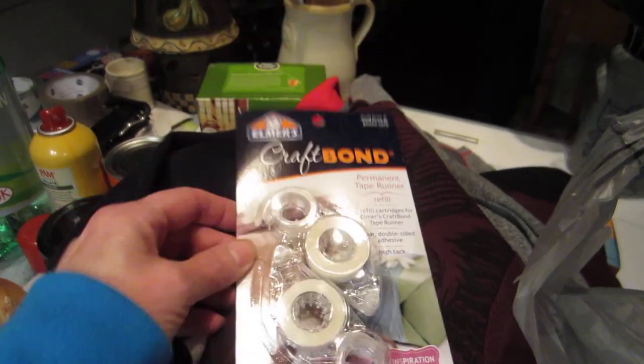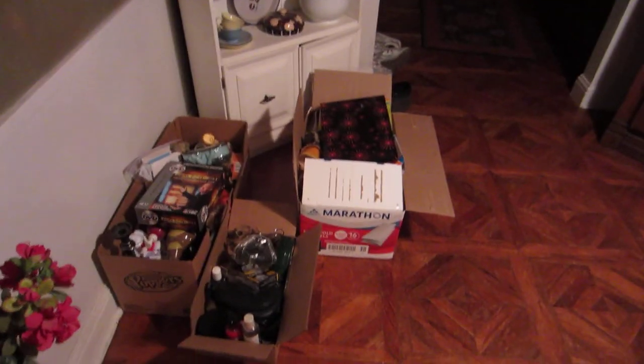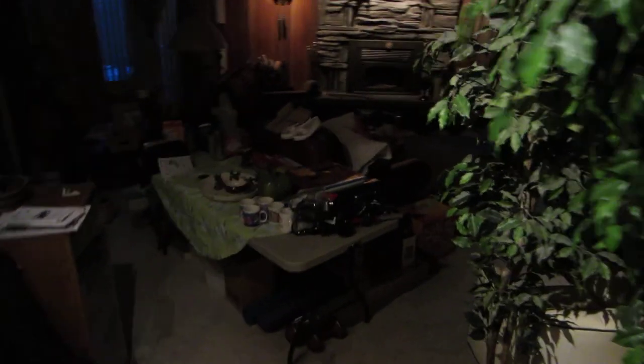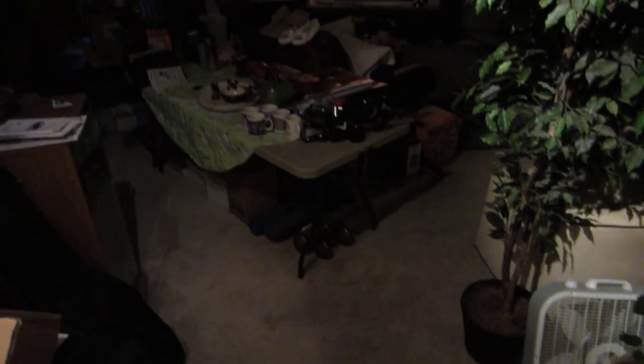And last but not least, my Elmer's Craft Bond. And you want to see my mess? These things are all going to Value Village — those shoes are going to Value Village and I've got stuff in here you can't see. We've got stuff in our living room — that's a really pretty fireplace, that's where we sit. I just have a bunch of stuff to get rid of.